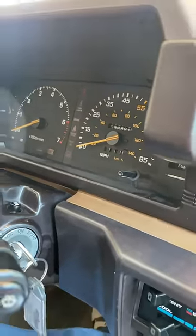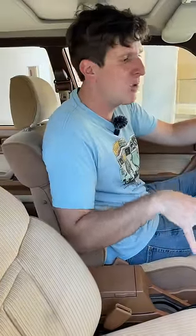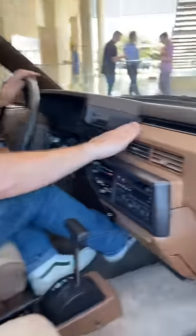This is a 1983 Toyota Camry, the first generation with under 7,000 miles. Cars like this don't exist anymore. This is a first-gen Camry, and check out this interior.